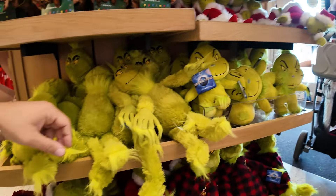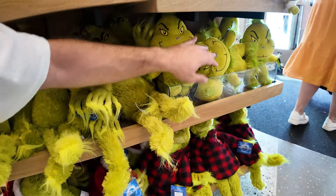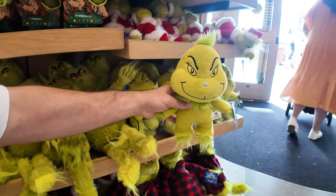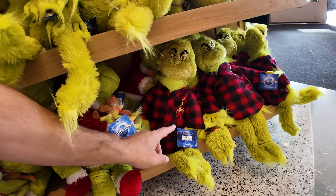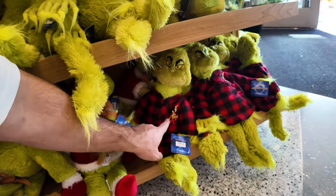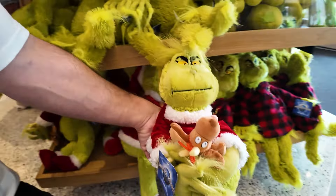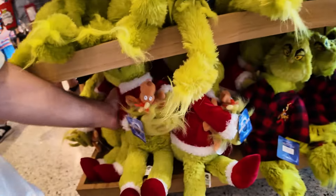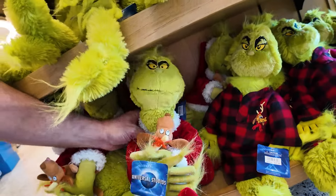We've got a couple of different plushes. There's the big one at $21.95 and the smaller one at $17. Then we've got Grinch in his little flannel pajamas at $25 — he's got a little Max on his sleeve. And then this one I got for Boo Boo last year — Santa Grinch at $29.95.